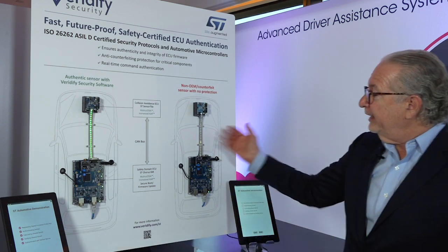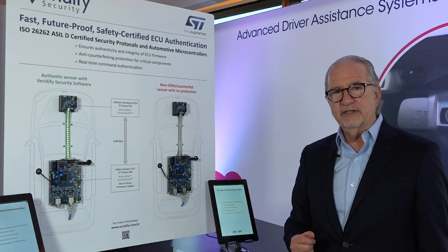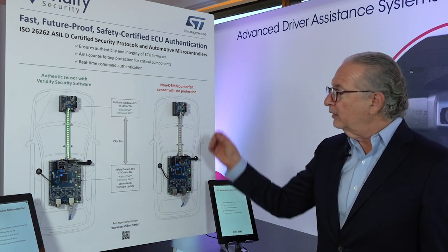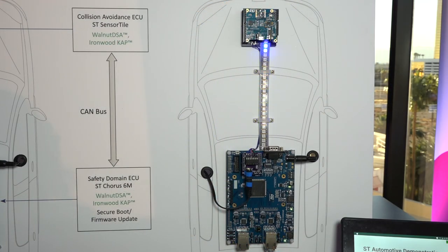Now we have a counterfeit part that is trying to pretend it has the right credentials. When we run this demonstration here, again, the master or authentic ECU will ask for the credentials from the platform. And the endpoint ECU, unable to produce the shared secret component, will be proven inauthentic or counterfeit.